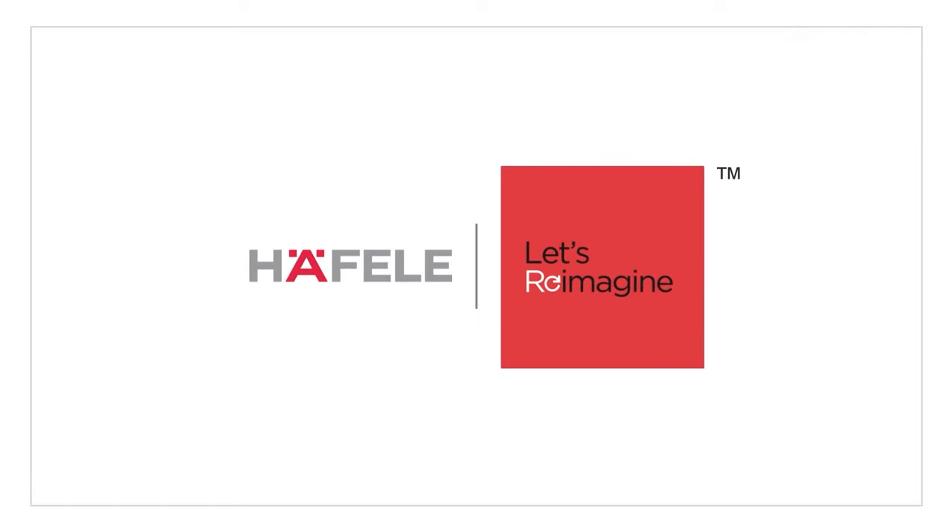To experience this hob, please visit our stall at India Woods 2022. Let's reimagine.